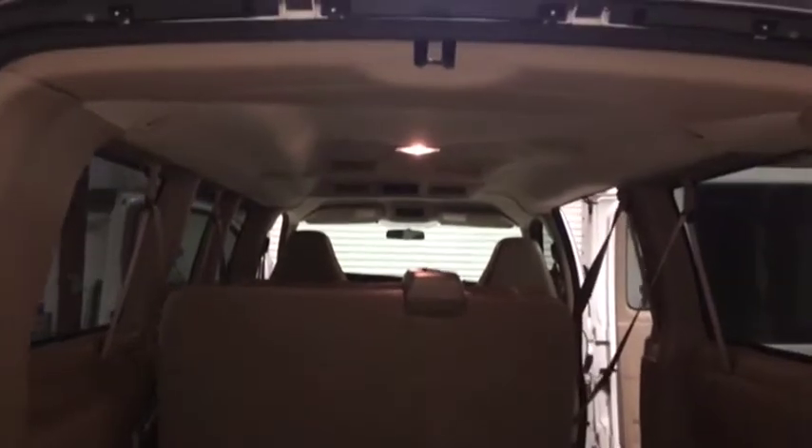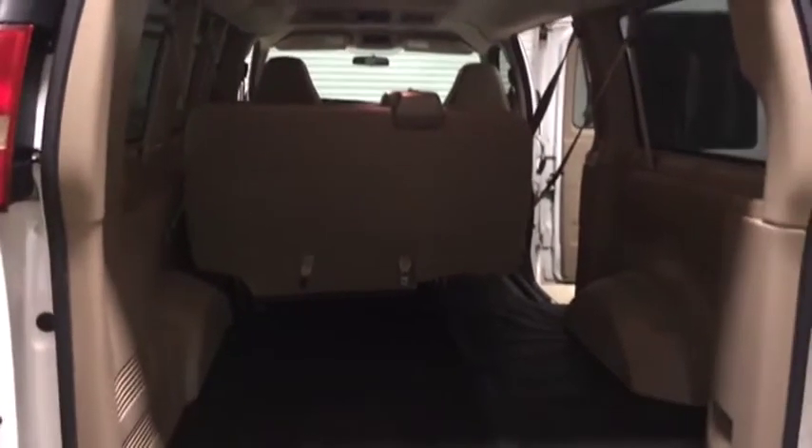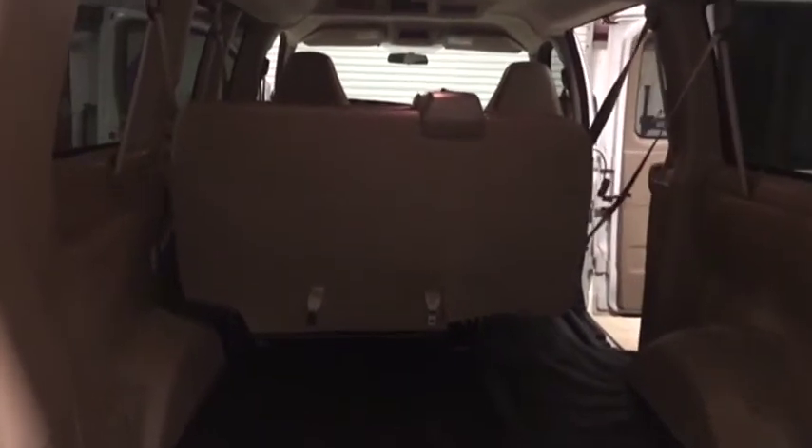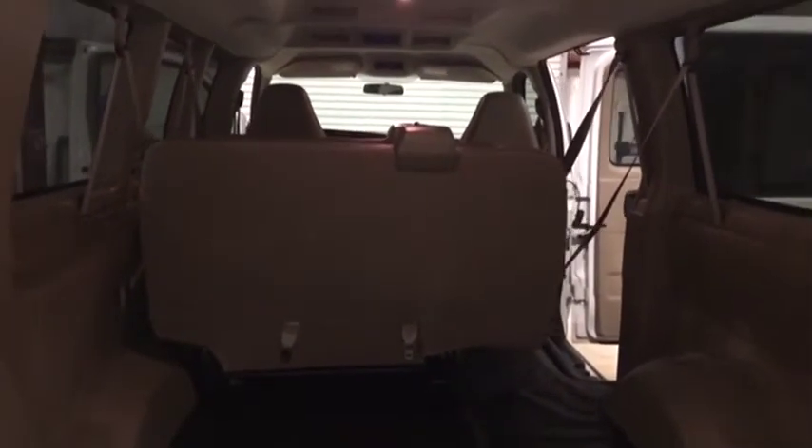Nice addition there. It's a 7 passenger van plus 1 driver, so 8 people can fit in this van. The headliner looks great. Very nice van here off a local utility company — only has 38,000 miles. Very rare find, a van with this age and low miles like it has.